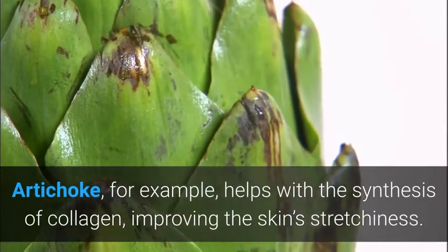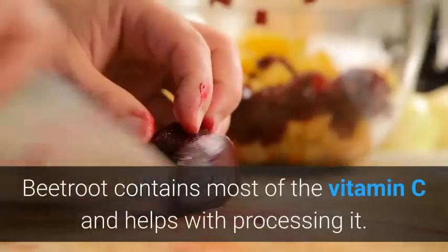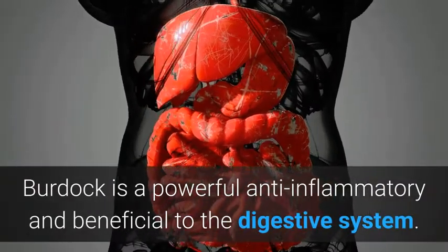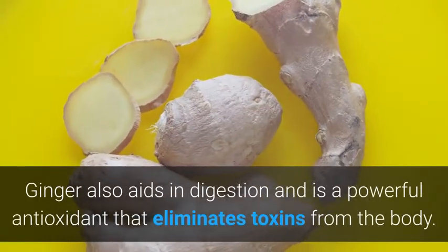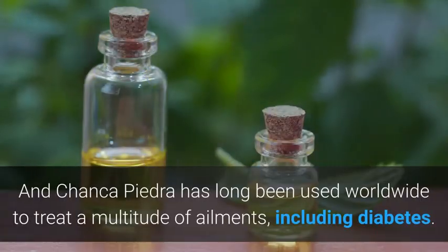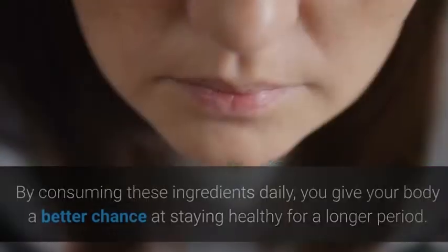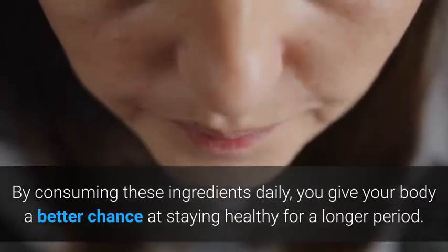Artichoke helps with the synthesis of collagen, improving the skin's stretchiness. Beetroot contains most of the vitamin C and helps with processing it. Burdock is a powerful anti-inflammatory and beneficial to the digestive system. Ginger also aids in digestion and is a powerful antioxidant that eliminates toxins from the body. Chanka Piedra has long been used worldwide to treat a multitude of ailments, including diabetes. By consuming these ingredients daily, you give your body a better chance at staying healthy for a longer period.